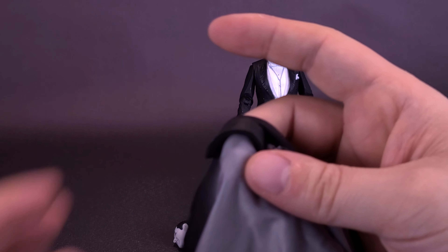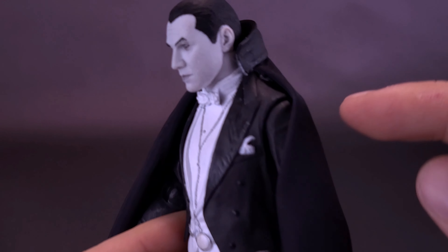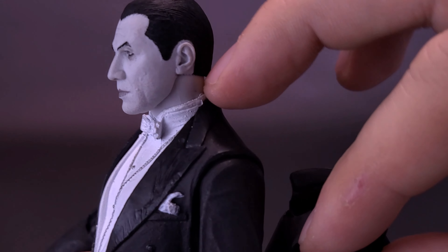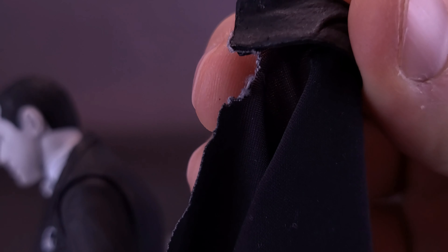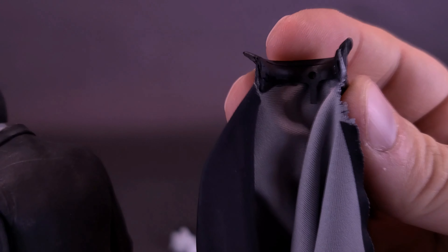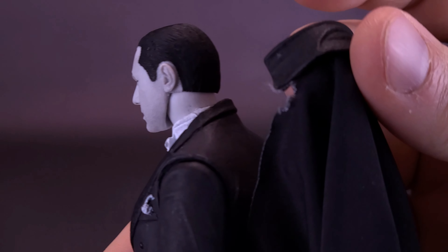Here's where my problem came — and it's all my fault. The cape clips onto the back of the figure the same way as the colorized version and drapes very nicely. When I decided to take the cape off, I think some fabric got stuck at the side of his neck, and when I pulled it away, I ended up ripping the side of the cape. I definitely didn't want that to happen.